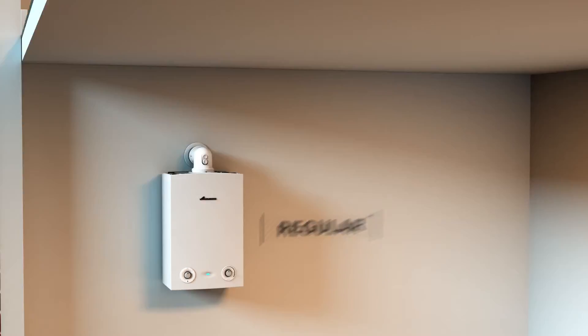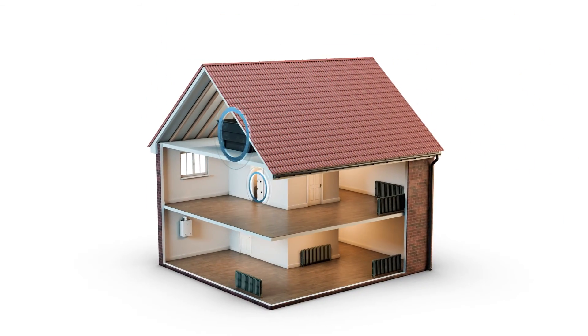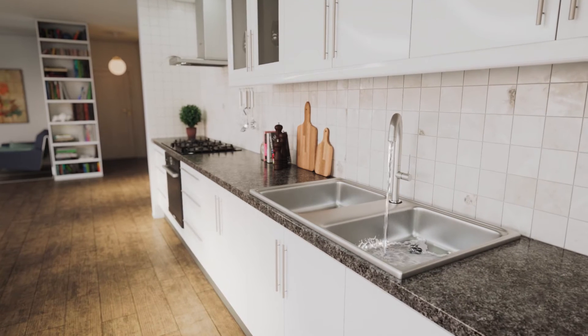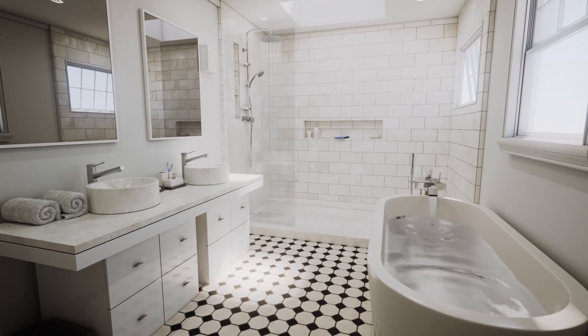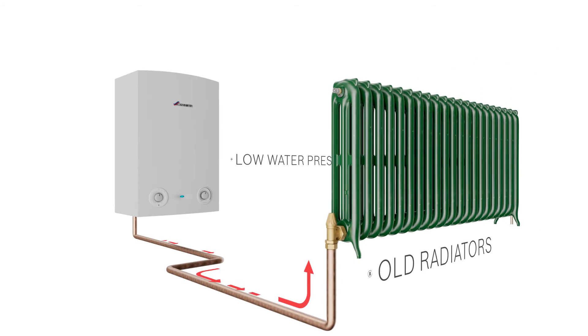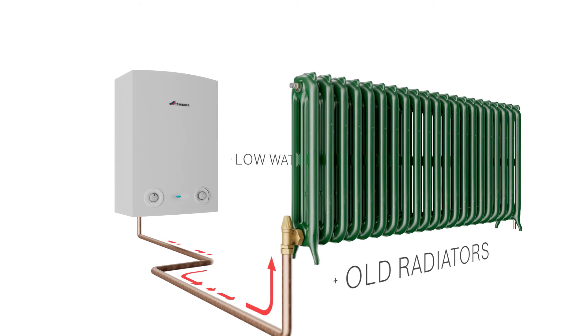Regular or traditional boilers need both a hot water cylinder and tanks in the roof. These boilers are also perfect for homes where a lot of hot water is used at the same time. They are particularly well suited to low water pressure areas and for installation onto systems which have lots of old radiators.